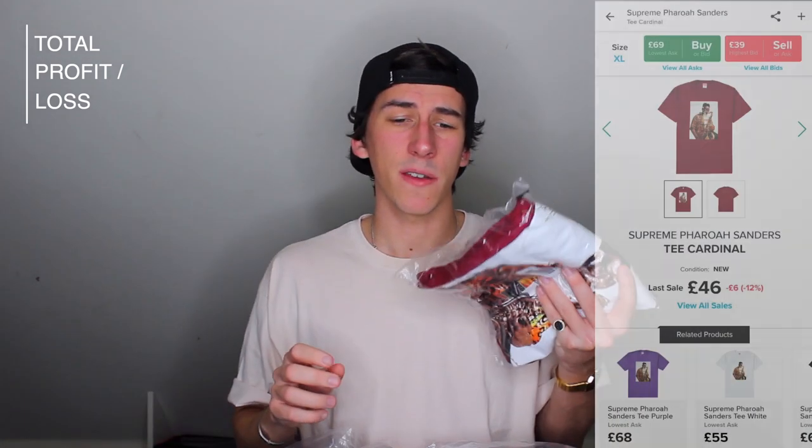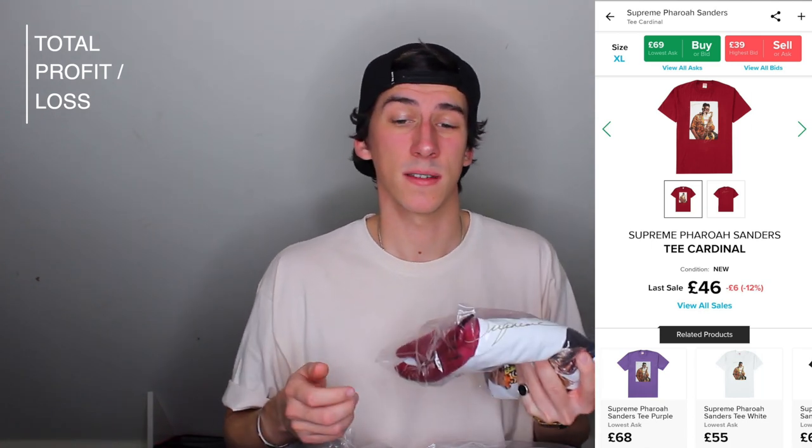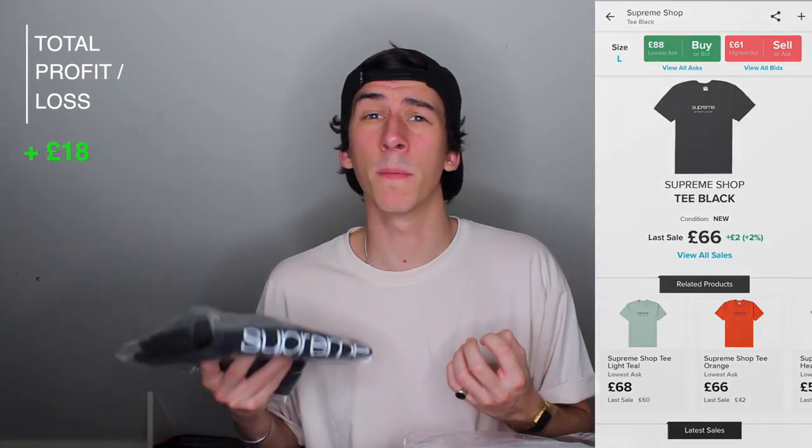Let's now look at the clothing pieces to start with. First up we have this Supreme Ferro Sanders tee in a maroon colour, size extra large. I paid £51 for this and the current value is £46 — so this one's sitting at almost a 10% loss. Next up we have the Supreme Shop tee, size large in black, which cost me £43. Current market value is £66, and that's a 53% profit.